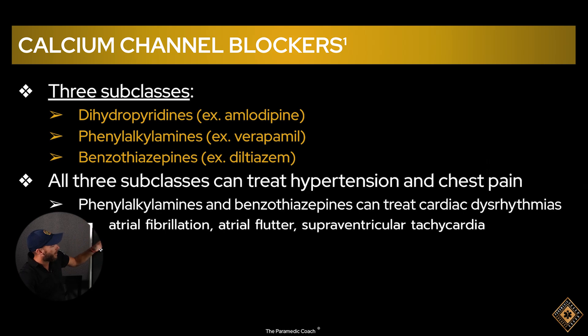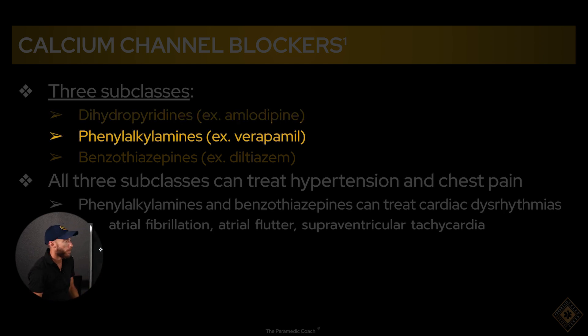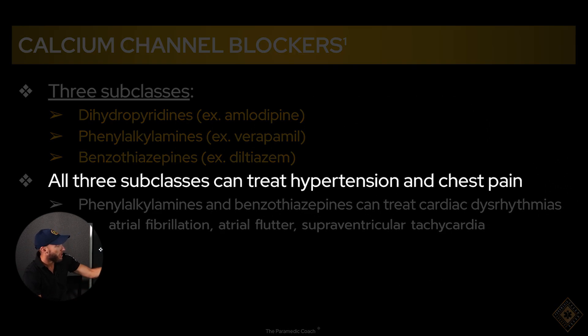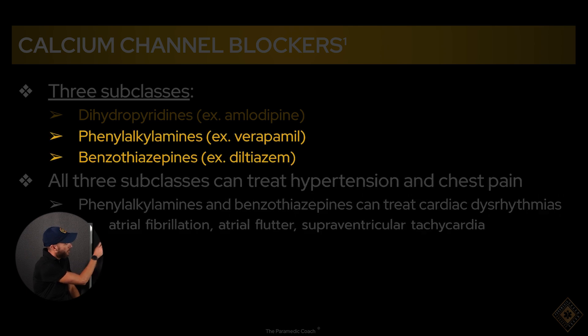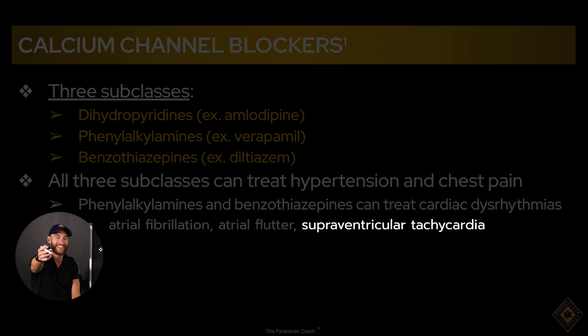There are three subclasses of calcium channel blockers. The most popular is amlodipine (Norvasc). Verapamil is very popular and used frequently in the hospital. Diltiazem is what you probably have in your ambulance right now. All three subclasses can treat hypertension. These medications can also treat cardiac dysrhythmias — AFib, AFlutter, and SVT.